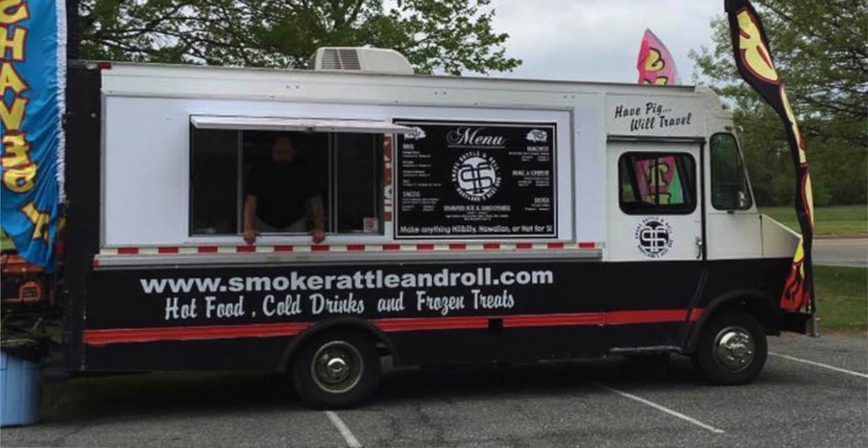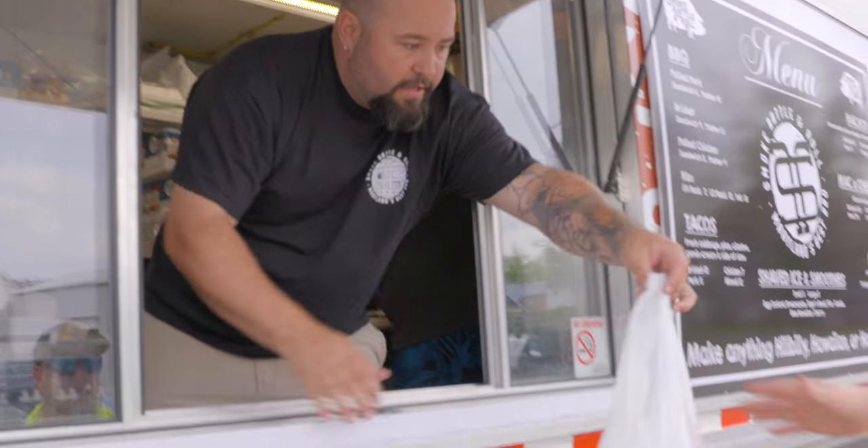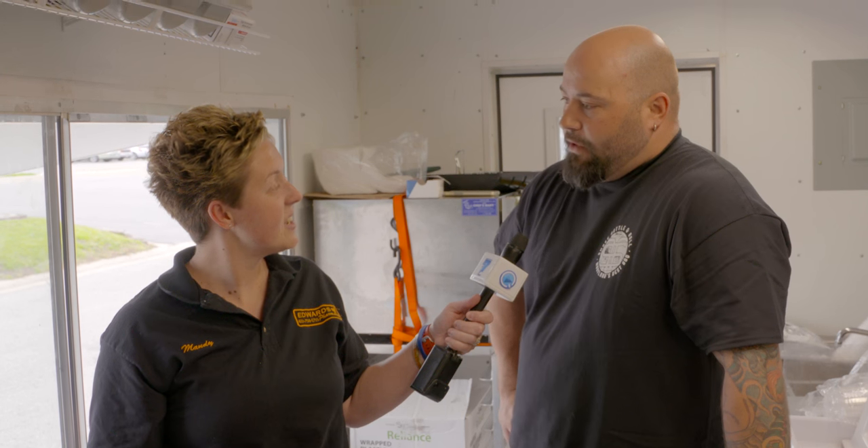We are a full-service food truck — pretty much the first full-service food truck that Centerville's ever had, as far as I know. We specialize in barbecue, so we do pulled pork, brisket, ribs, and pulled chicken.